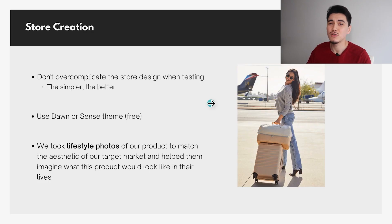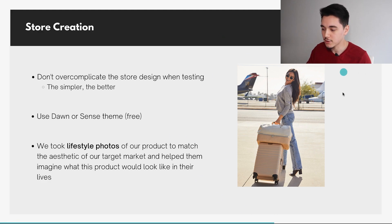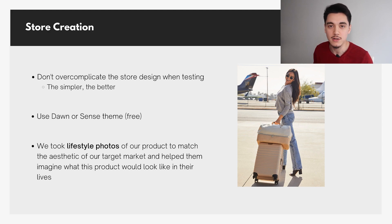For store creation, don't overcomplicate it — the simpler your store, the better. Good TikTok content should already be selling the consumer by demonstrating the product, so all they need is the simplest way to buy without distractions. However, one thing that can separate you from competitors and improve your conversion rate is taking custom photos of your product that help consumers visualize how it fits their lifestyle. For example, the brand Bayes Travel does a great job with lifestyle images — like a woman smiling at the airport with their luggage — showing how the product can be used in real life. We took the same approach with our product.